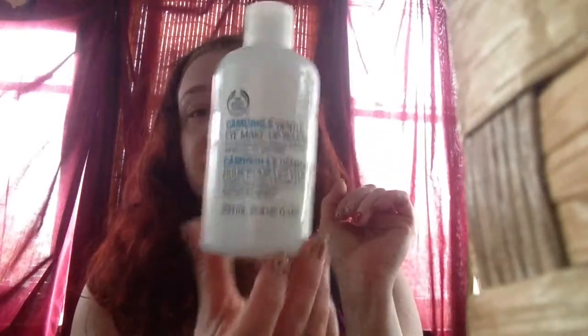This stuff is amazing — amazingly gentle, no scent at all, and it lasts forever. It's over ten ounces and goes for about $15. They always have sales at the Body Shop — you never have to pay full price. They also have a smaller size if you just want to try it. This is so good especially if your eyes are sensitive, and for taking off waterproof makeup, it's the best.